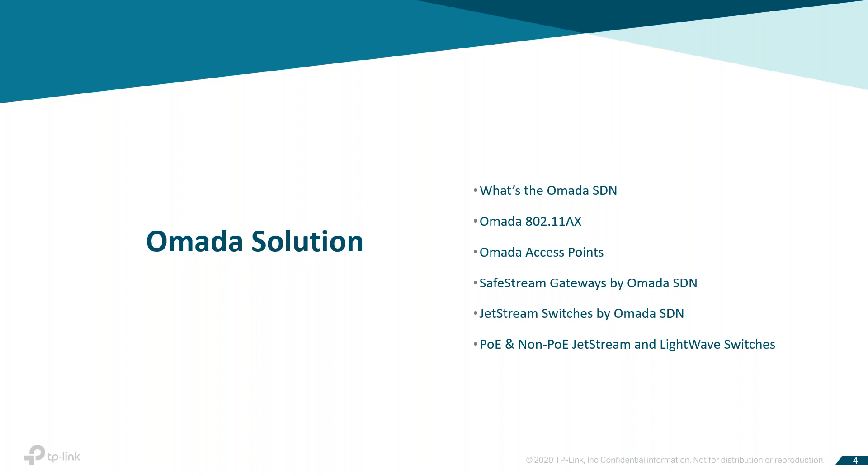We're going to talk about the OMADA solution — that's going to be basically our focus. OMADA is our relatively new solution, and we have products that support or are part of the OMADA solution. We're going to talk about 802.11ax, which is our Wi-Fi 6 products, and the OMADA access points and SafeStream gateways provided by the OMADA SDN. We'll also move into some additional PoE and non-PoE JetStream switches and LightWave switches that are not part of OMADA but are part of the TP-Link product line.